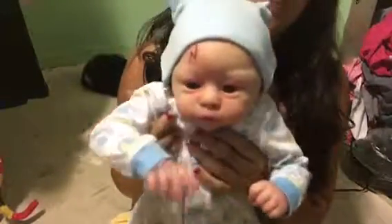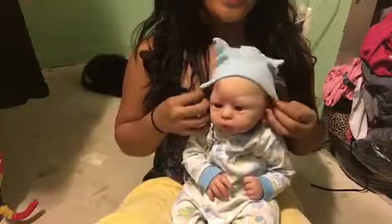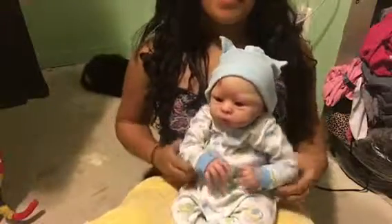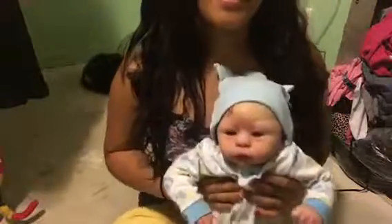Hey guys, Joyful Reborns here. I'm here with Harry — yay, he's home! Sorry about the horrible lighting and the bad quality, but I'm in my bedroom and it's nighttime. And sorry about the mess, but we're doing the floors.